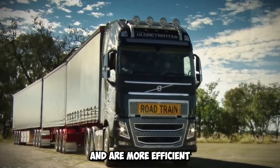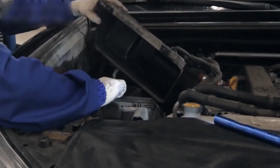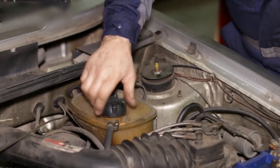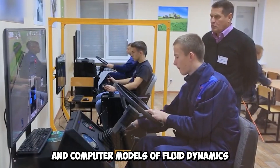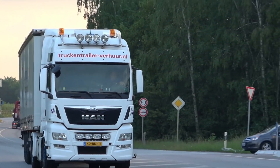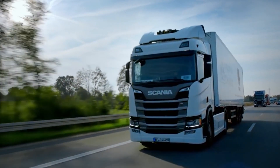European trucks work better and are more efficient because of their advanced aerodynamic designs. These designs are the result of careful engineering, extensive wind tunnel testing, and computer modeling of fluid dynamics. European makers leave nothing out in their search for streamlined shapes that reduce air resistance and improve overall aerodynamics.